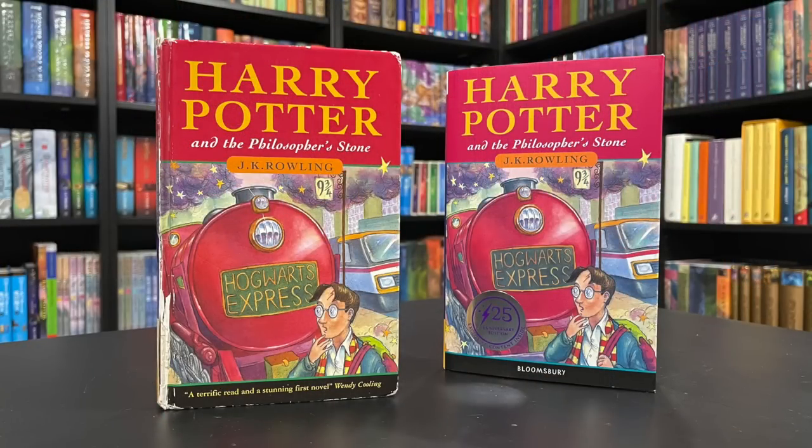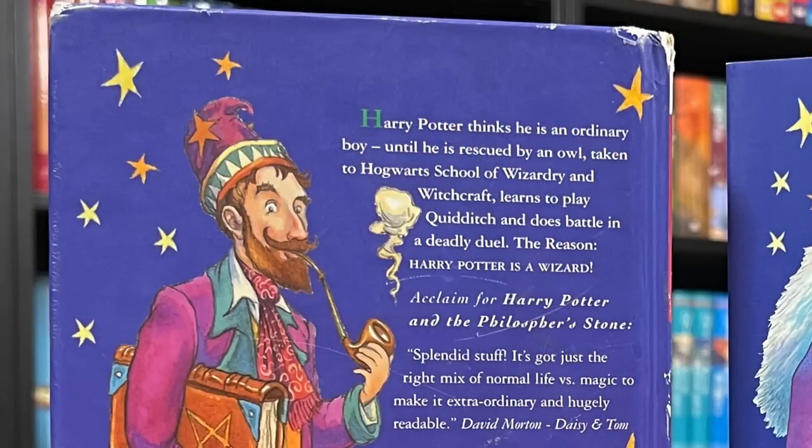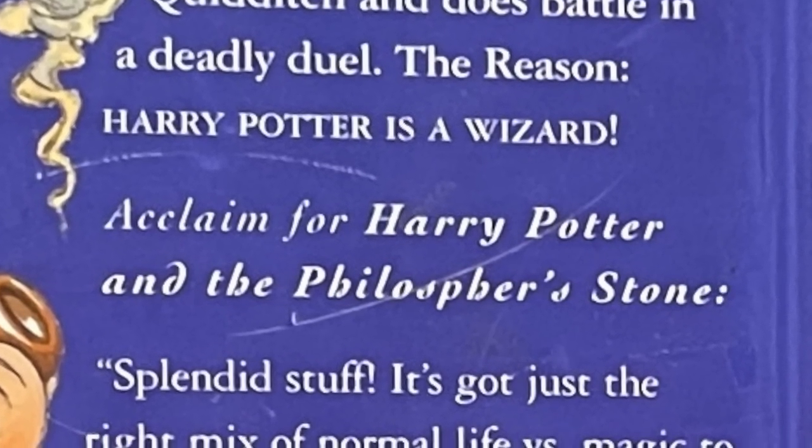On the back of the first printing there's a blurb by Wendy Kooling — 'a terrific read and stunning first novel' — which was later put on the back of the books. And we see Thomas Taylor's father. Now the first printing has some errors. It says: Harry Potter thinks he's an ordinary boy until he is rescued by an owl, taken to Hogwarts School of Wizardry and Witchcraft, learns to play Quidditch, and does battle in a deadly duel. Harry's rescued by an owl? No — he's rescued by a beetle-eyed giant of a man, and it's Witchcraft and Wizardry, not Wizardry and Witchcraft. And another first issue point is the misspelling of Philosophers — it's missing an O, so it says Harry Potter and the Philosophers Stone. That was quickly changed at the second printing.